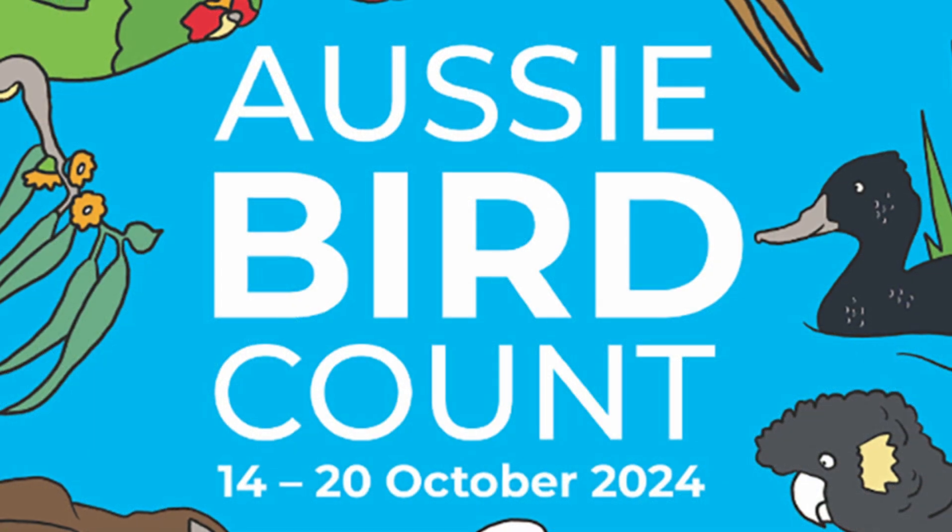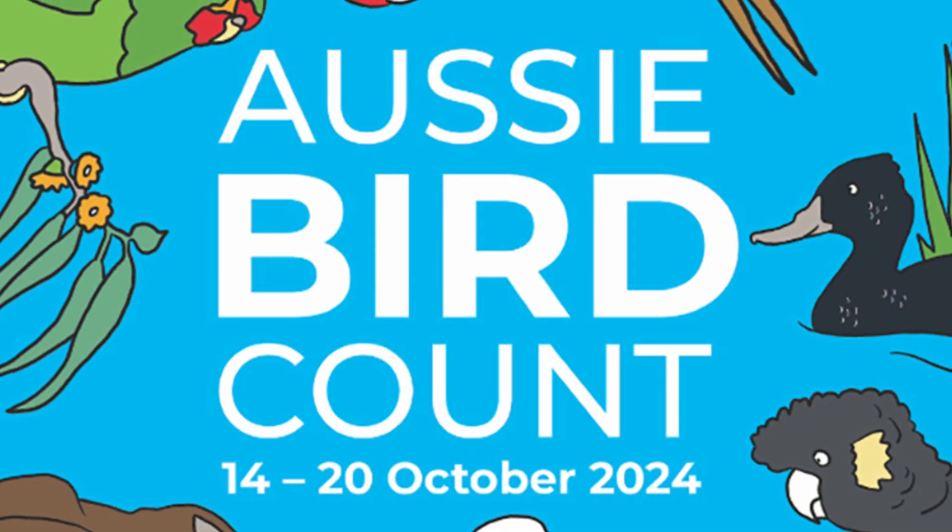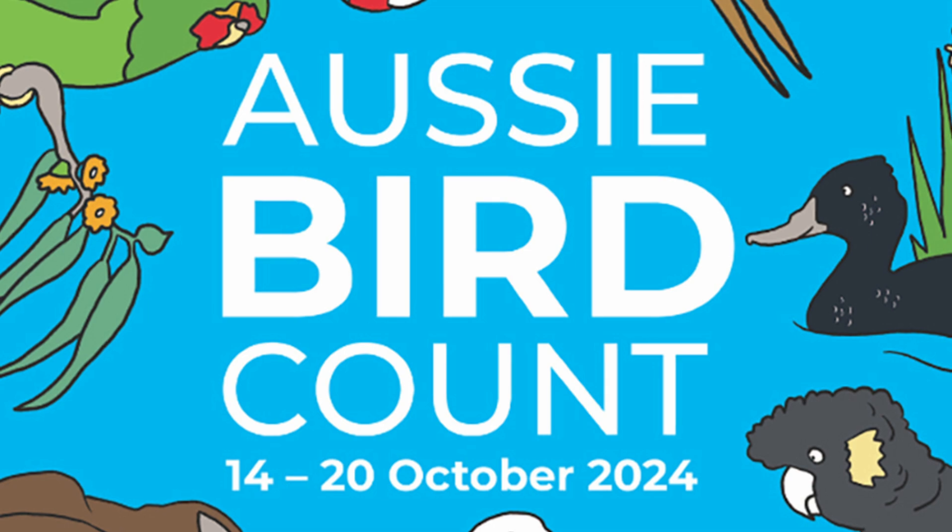Now it's your turn. Go out, enjoy nature and help protect our birds. Remember, the Aussie Bird Count starts next Monday October 14th and runs until Sunday October 20th, and it only takes 20 minutes per day. I hope you'll join me and thousands of others in the Aussie Bird Count this year. Let's see how many birds we can count together.